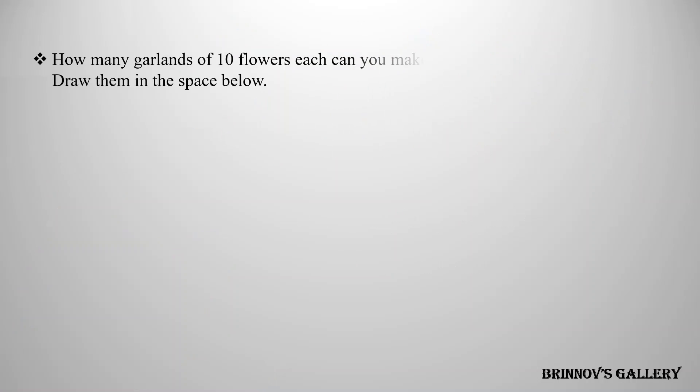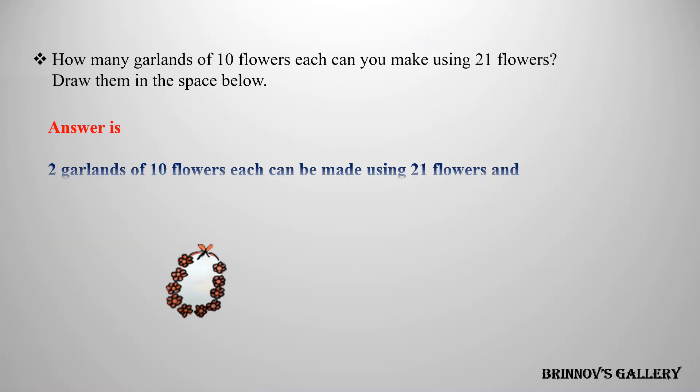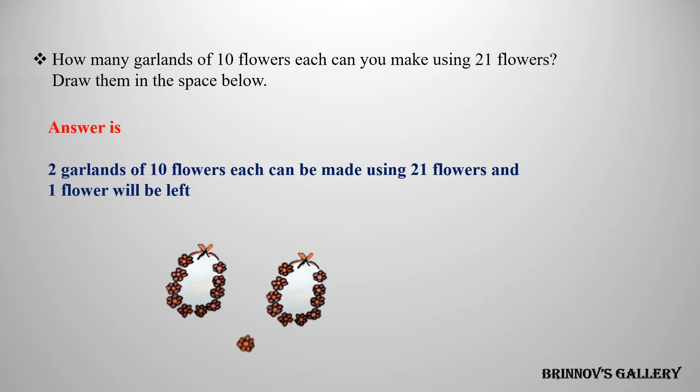How many garlands of ten flowers each can you make using twenty-one flowers? Draw them in the space below. Answer: two garlands of ten flowers each can be made using twenty-one flowers, and one flower will be left.